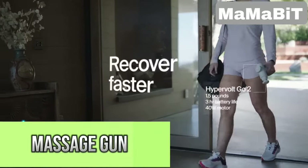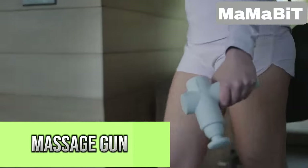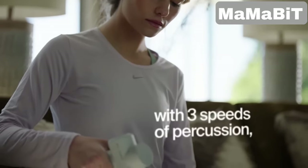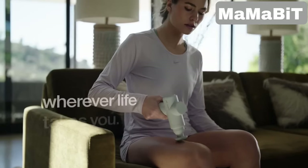If you're looking for a way to relieve sore muscles on the go, this compact massage gun is lightweight and fits easily in your hand or bag. It operates quietly, so you can enjoy your massage without distractions. You can choose from three speed settings to match your needs, and it comes with two interchangeable heads for targeting different areas.